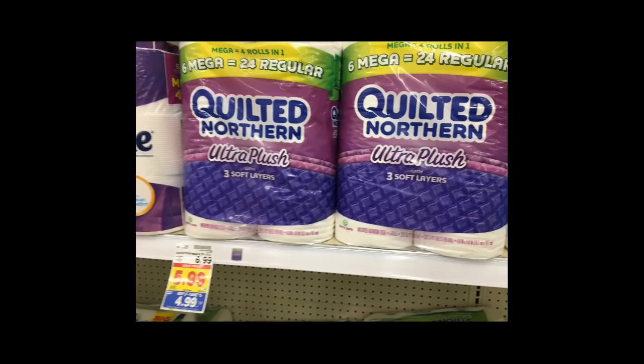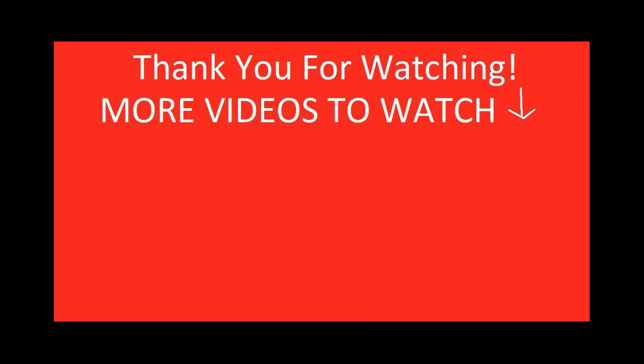The Quilted Northern toilet paper is $4.99. We're getting a $1.25 off coupon in the 2/25 Red Plum to make the final price $3.74, which is about half off. That is all the deals I have for now. If I find any more really awesome stuff I'll post it here, as we'll get more coupons on Sunday and the deals will just keep getting better with more rebates coming out. Thank you so much for watching.